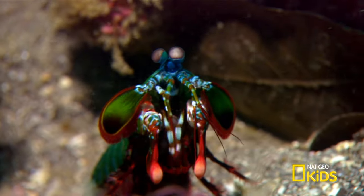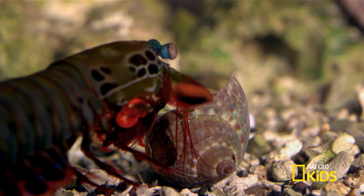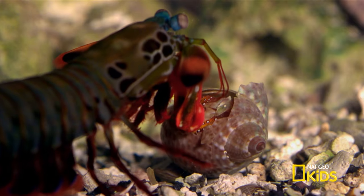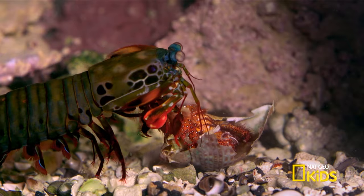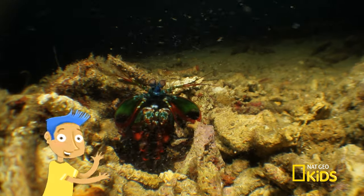It also holds a world record — fastest puncher. It has fists? Kind of. It has spring-loaded claws, also known as hammer claws. That sounds like it would hurt. It does. When they're not breaking through shells, they are fighting off anyone who enters their home turf. That is one dangerous, beautiful creature. That's freaky!